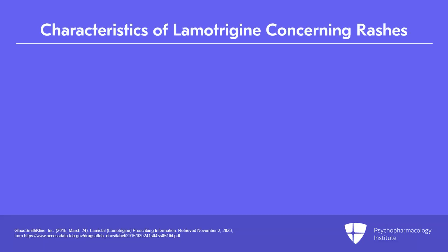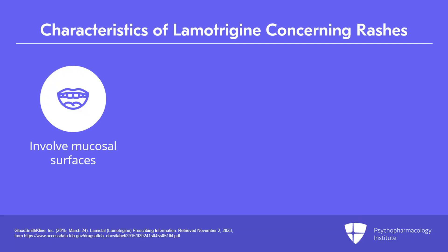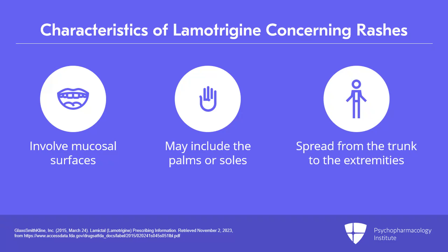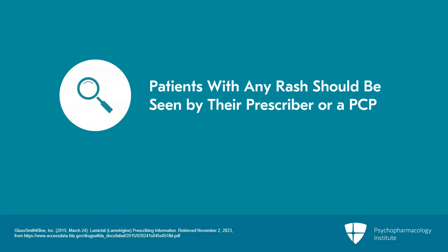Concerning rashes generally involve mucosal surfaces. They may include the palms or soles, and generally they spread from the trunk to the extremities. Patients with any rash should be seen either by you as their prescriber or by a PCP, if possible, just so you can lay eyes on the rash and evaluate whether it may be concerning.